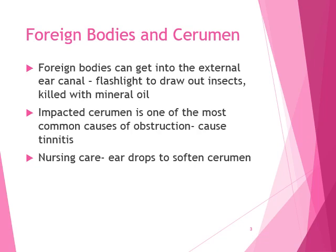Impacted cerumen, or ear wax, is one of the most common causes of obstruction and it can cause tinnitus — ringing of the ears. Key terms to note at the beginning of this chapter include tinnitus, ototoxicity, presbycusis, tympanic membrane, and vertigo. Those are several things that are going to be popping up in our ear disorders.